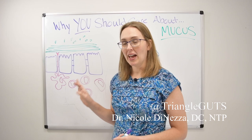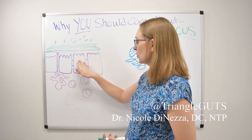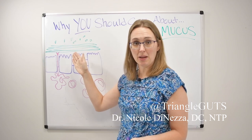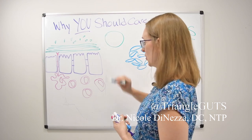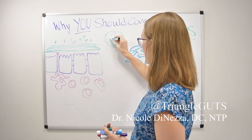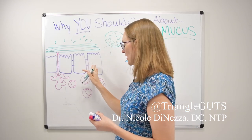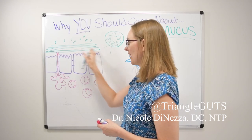Mucus is exactly what you think of — like a booger or snot, it's the same stuff. It protects the cells of your intestinal epithelium, your intestinal wall, and your immune system from the microbes swimming around in your intestines. If you imagine cutting your intestinal tube down the middle like a garden hose, you'd see all those nice folds and villi giving extra surface area. Zoomed in, you can see the individual cells of your intestinal lining.